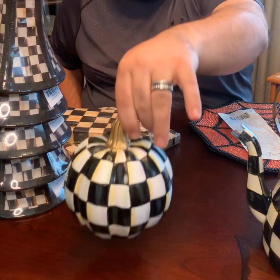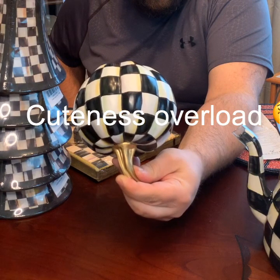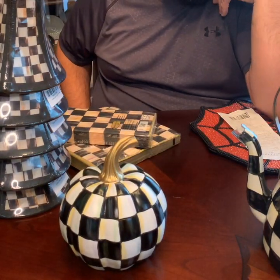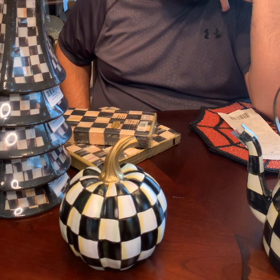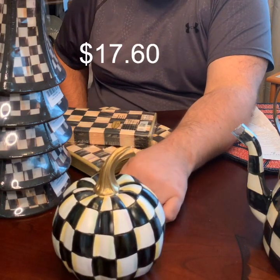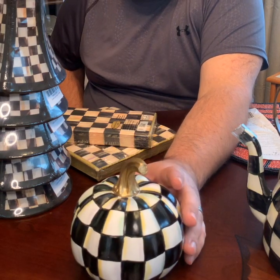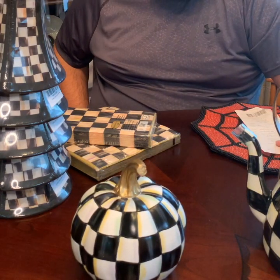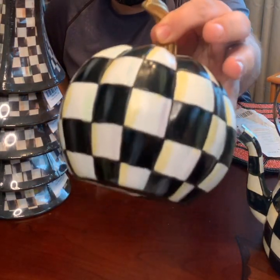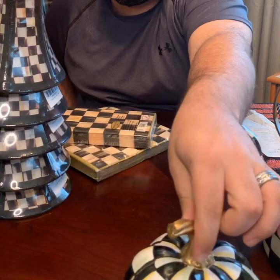Another thing I got was this mini pumpkin, which I just absolutely love. It was originally $44, marked down to $22, and then had an additional 20% off, so it was $17.60 at the sale. I definitely think it was worth it. I love the detail on the painting, and the gold stem — I just think it's so cute.